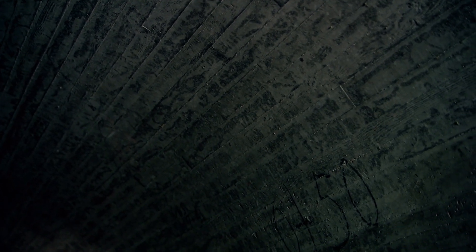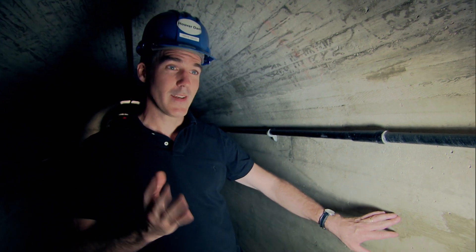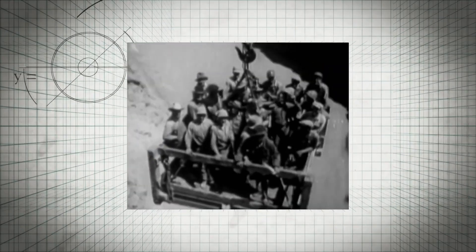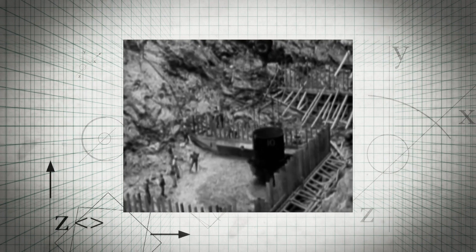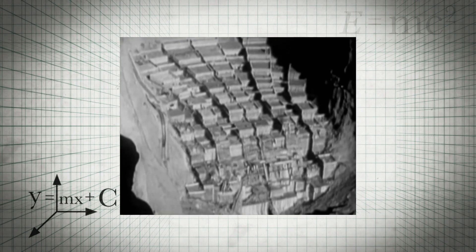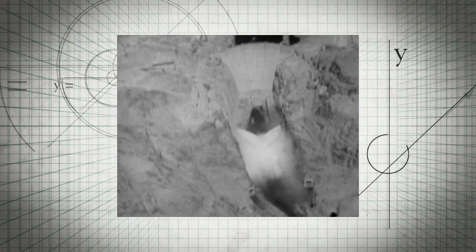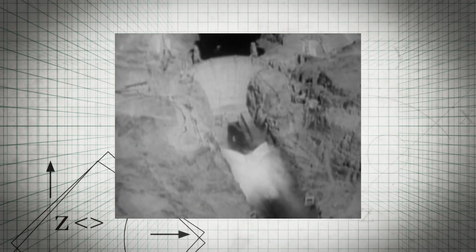The solution was to pass extremely cold water through one-inch pipes, and we can still see evidence of those pipes here. In 1931, thousands of workers began constructing the dam out of a series of gigantic blocks, all the time cooling the concrete with ice-cold water produced by a specially built refrigeration plant. And it worked perfectly — the whole job was completed in 1935, two years ahead of schedule.